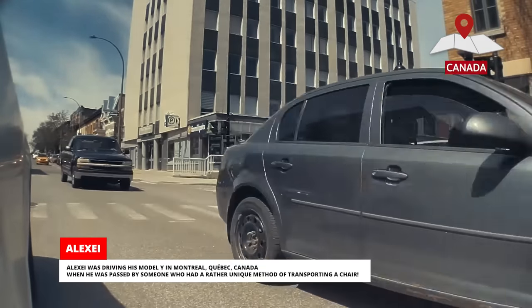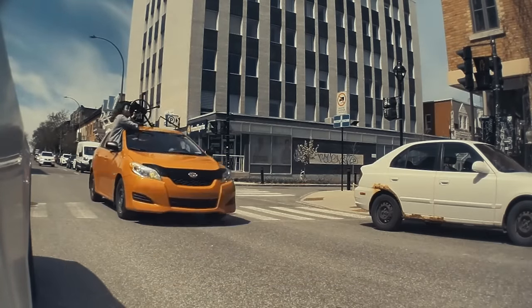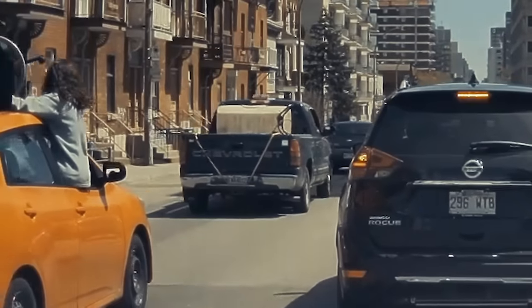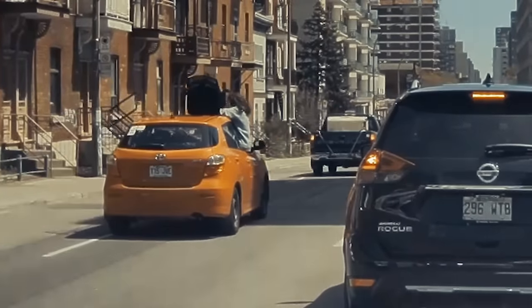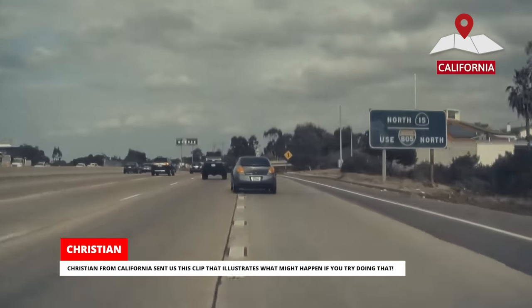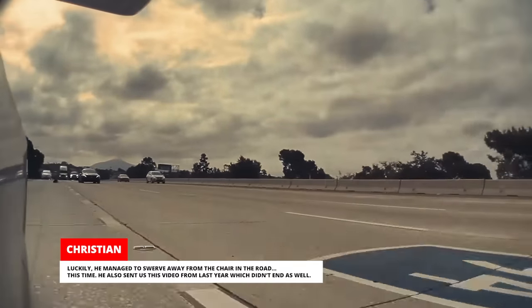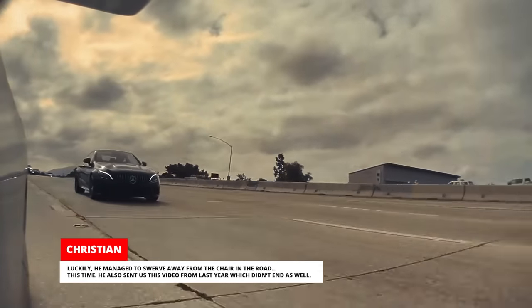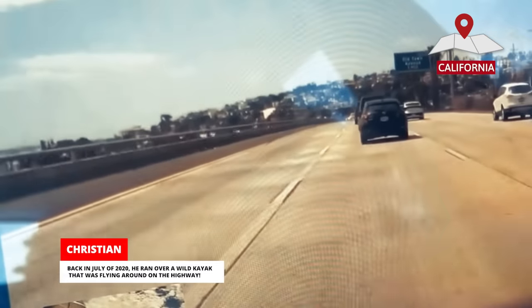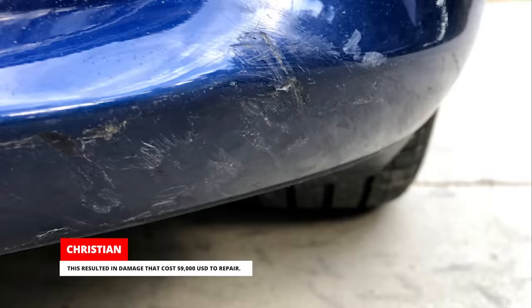Alexei was driving his Model Y in Montreal, Quebec, Canada, when he was passed by someone who had a rather unique method of transporting a chair. Christian from California sent us a clip that illustrates what might happen if you try doing that — luckily, he managed to swerve away from the chair in the road. He also sent us a video from last year which didn't end as well: back in July of 2020, he ran over a wild kayak that was flying around on the highway, resulting in damage that cost $9,000 to repair.